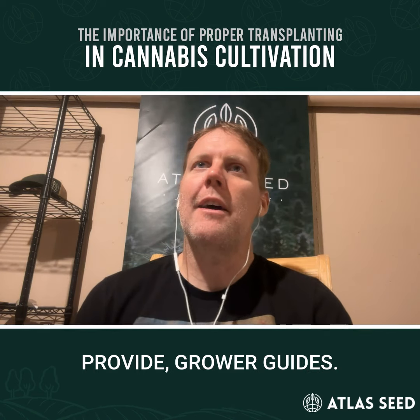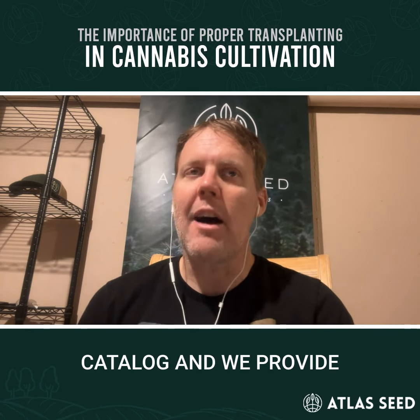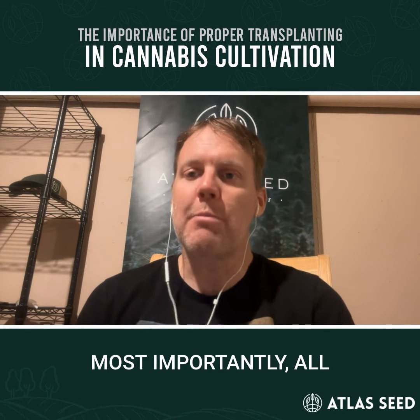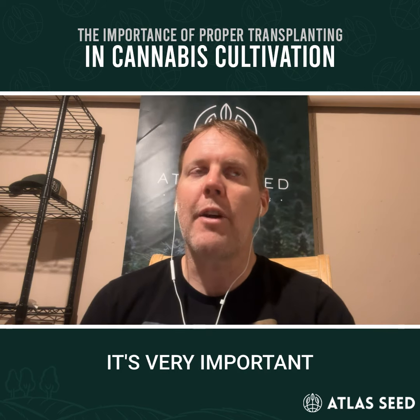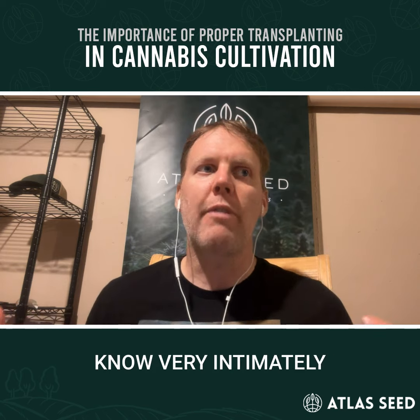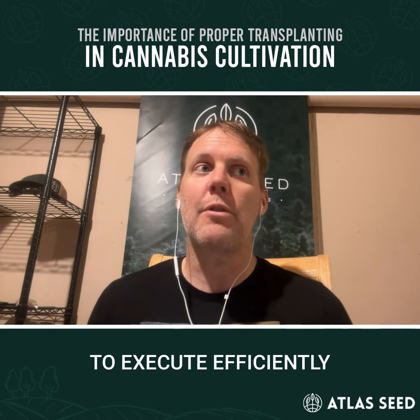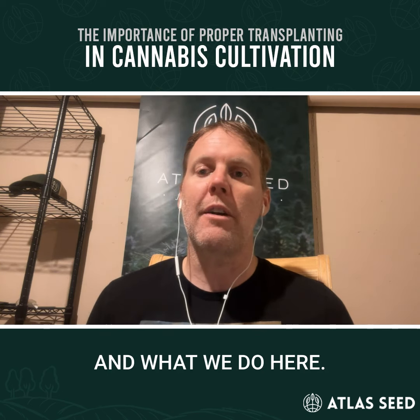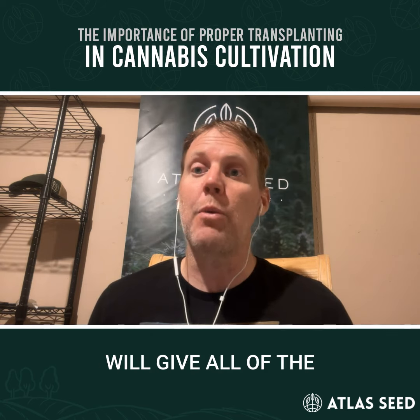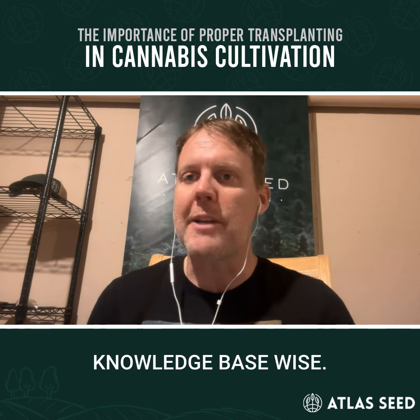At Atlas Seed, we provide grower guides, we provide a seed catalog, and we provide, most importantly, all of our knowledge. It's very important because we're growers ourselves — we know very intimately all the steps that you need to take to execute efficiently and correctly. And what we do here at Atlas is we will give all of the tools that we have to the customer, knowledge-based-wise.